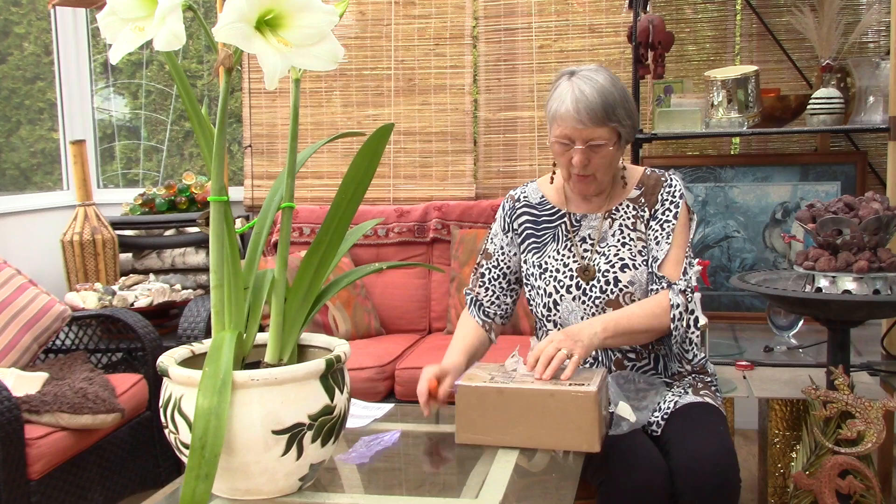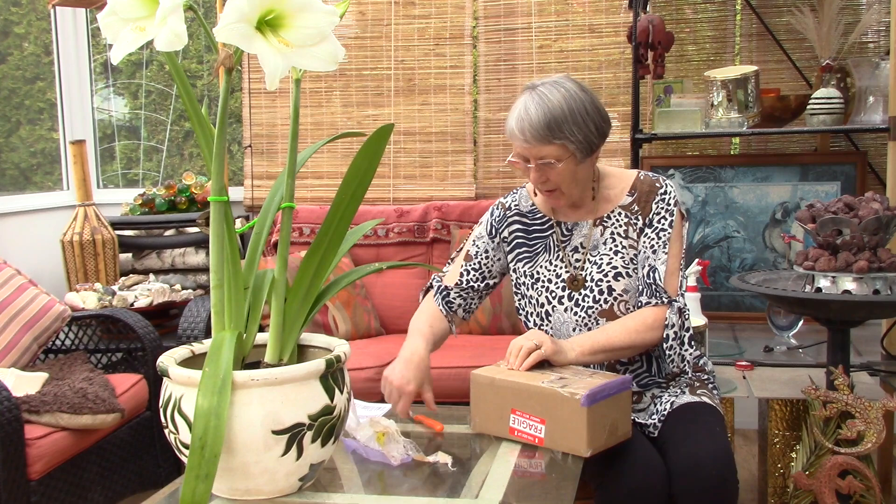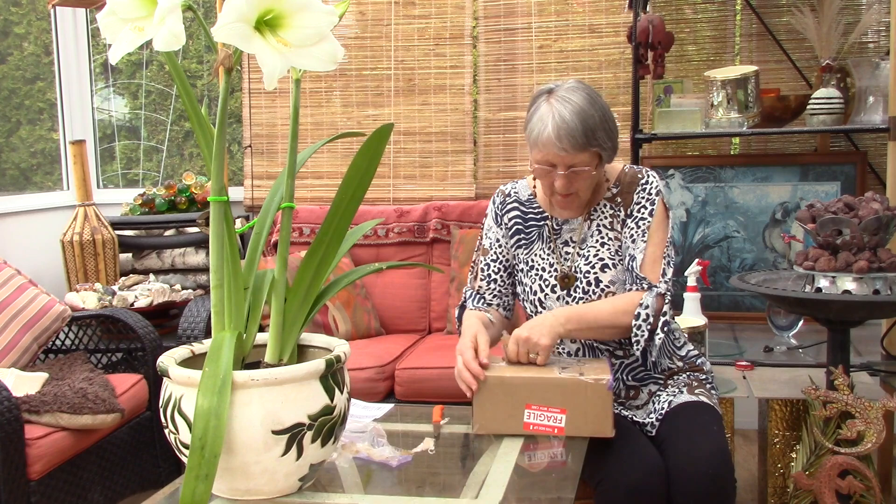I'll probably repot it tomorrow because it's watering orchid day tomorrow. It's a busy day tomorrow. Anyway it's pretty exciting and I'll be joining this up to the repotting video. So I'm getting there.